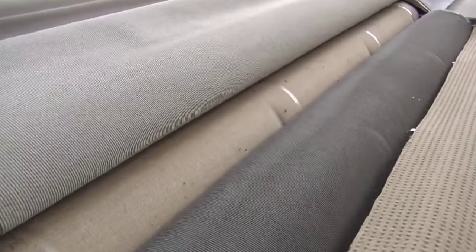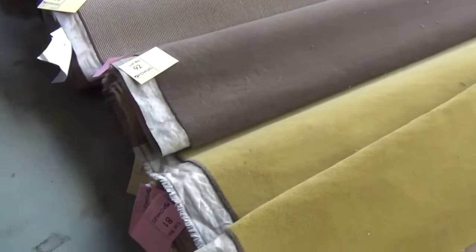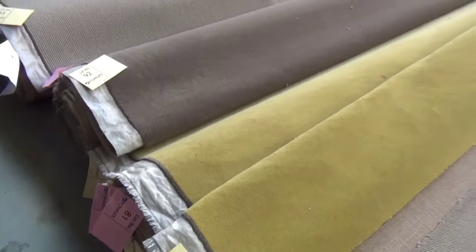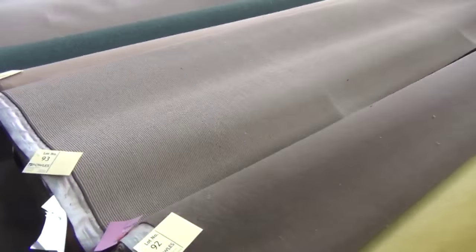We can see some more loop piles here — a heap of loop piles right through. Then some more pure wools, lot 89. Interesting color there — you'd probably be around $300 a meter in the stores. I reckon probably looking at about $30 to $40 a meter tomorrow. So really good buying.